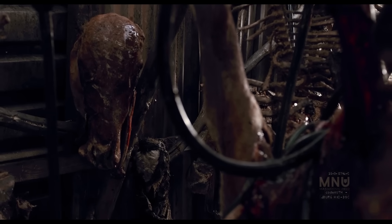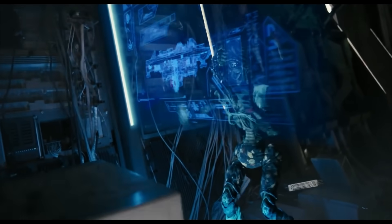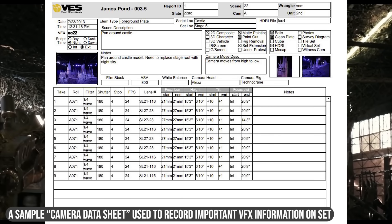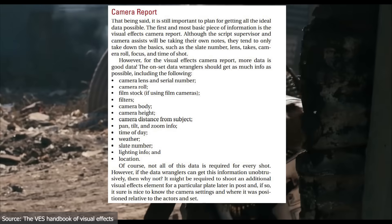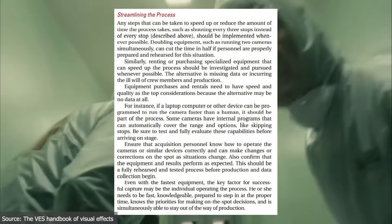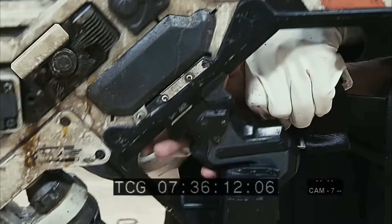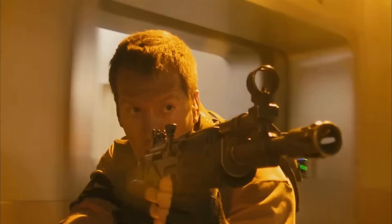But this is also where the problems really started coming in. When it came time to actually make the VFX match this documentary style, things pretty quickly became an absolute nightmare. Usually, visual effects are insanely well planned — you'll have all this data preplanned and ready to go. You'll know exactly where the camera's gonna be, what it's gonna be looking at, whether and where the camera will be moving, how long the shot will last. You'll even record minute details like how far away the camera is from certain objects. Everything that can be controlled, will be controlled, because each of these little steps smooths out your CGI workflow and results in nicer CGI.